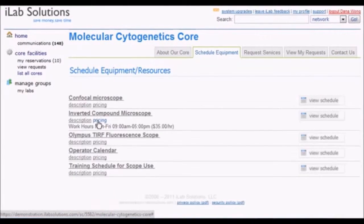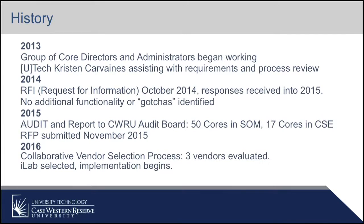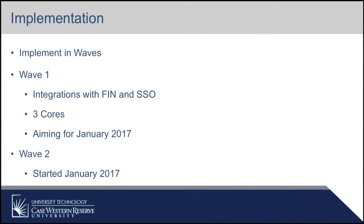Just to remind everyone, this has actually been several years in the making, and it's been a long-time collaboration between the School of Medicine and UTEC to get to the point where we are now, which is implementing the solution from our selected vendor. The implementation is being conducted in waves. Our wave one included the integrations with FIN and with the single sign-on, and additionally the first three cores to go into the system. Right now we're aiming for January 2017 for go live.